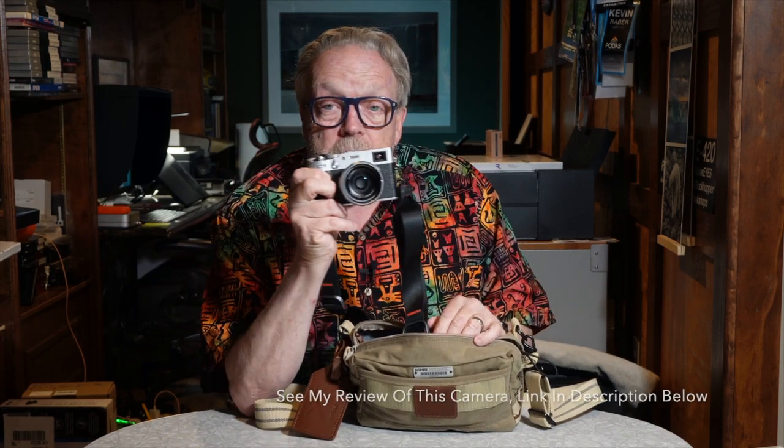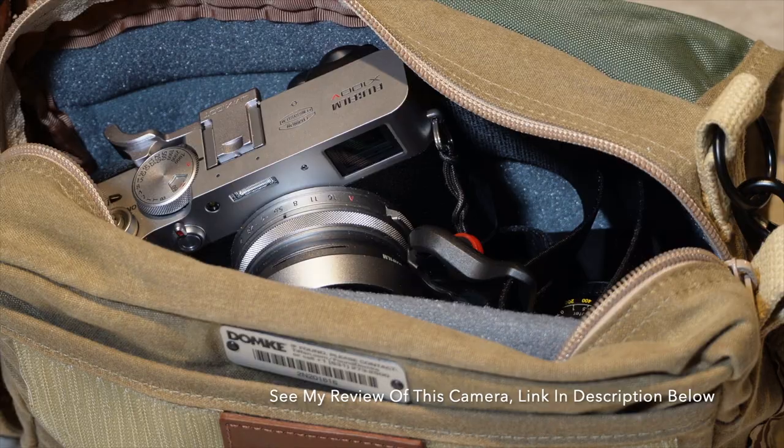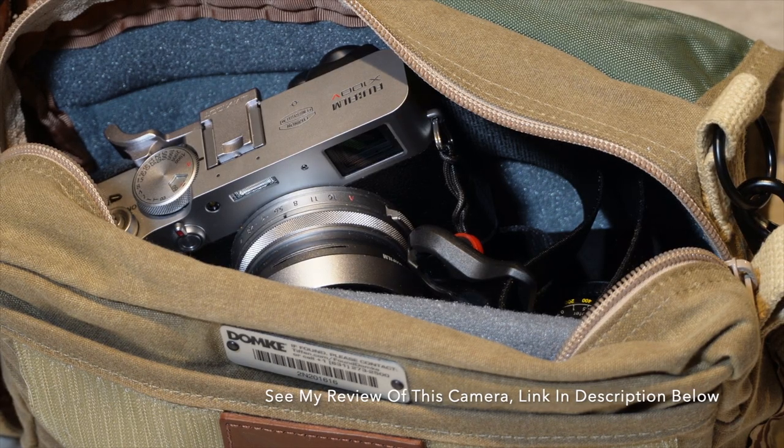Inside this bag is the Fuji X100V. This camera I just love. This is my go-to camera — the camera I take if I'm going out to dinner, to a little concert, or a social event, and it's unbelievable. I did have the Fuji X-Pro3 and I've had all the X100 series since they first came out. This is the camera that just works.